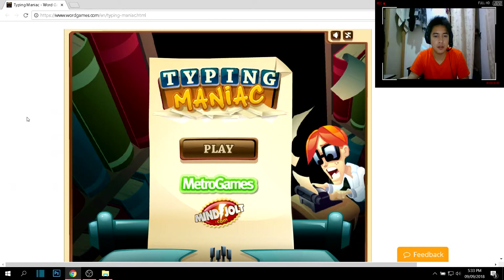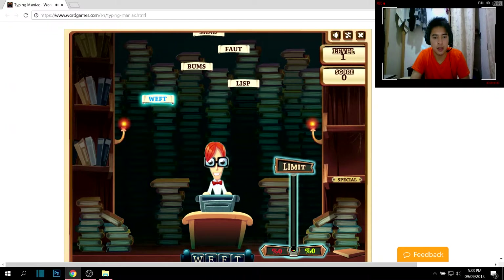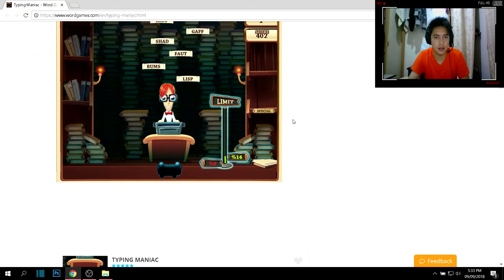The good thing about Typing Maniac is that it's literally a real game you can enjoy. There are stages or levels, and for level one you just type the letters that appear and hit Enter — that's how you play this game.